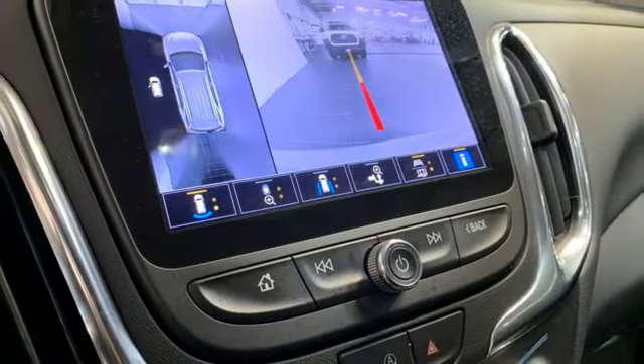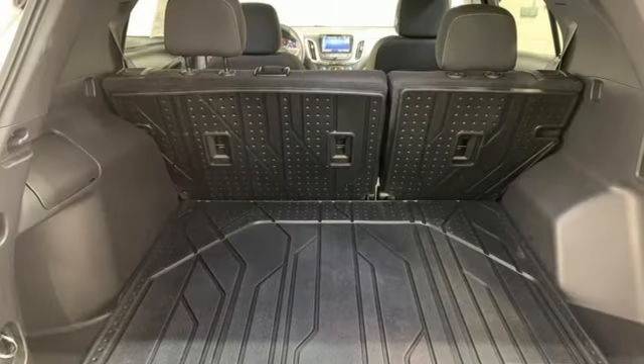Manual telescoping steering column, doors and push-button start proximity key, AM-FM satellite radio, aluminum wheels, gas-pressurized shocks, and automatic transmission.